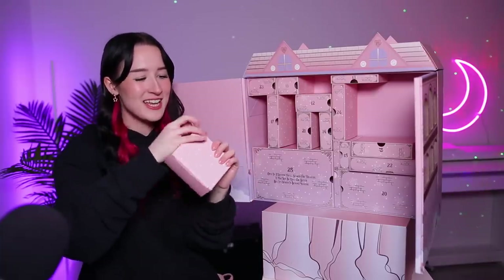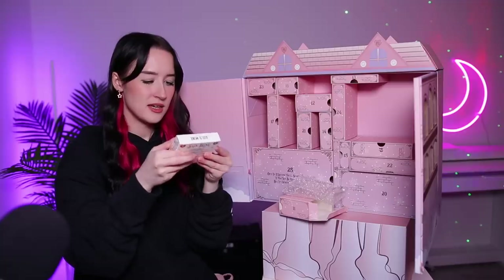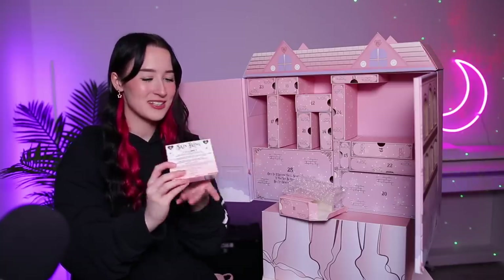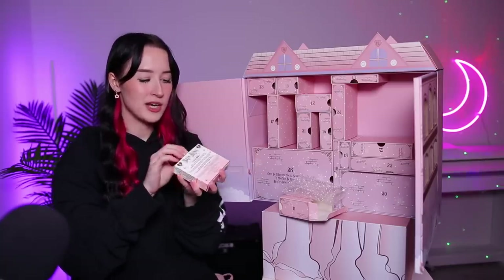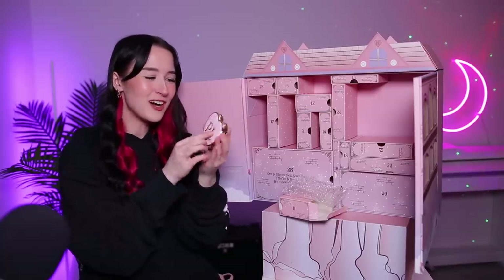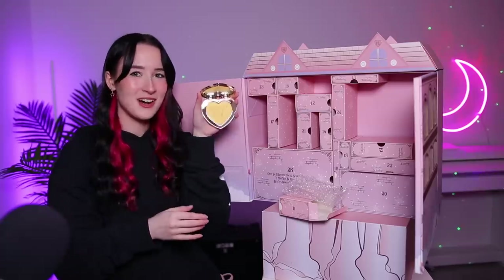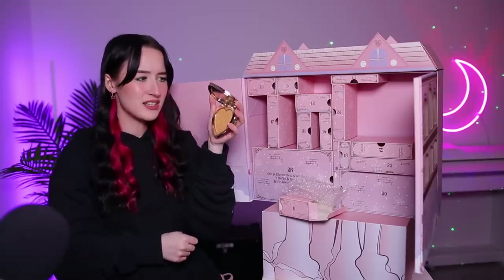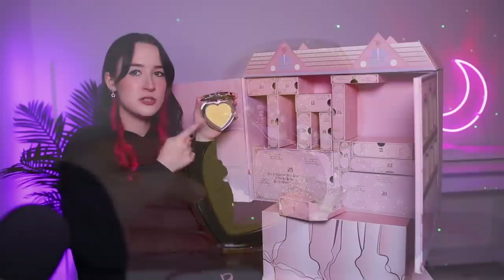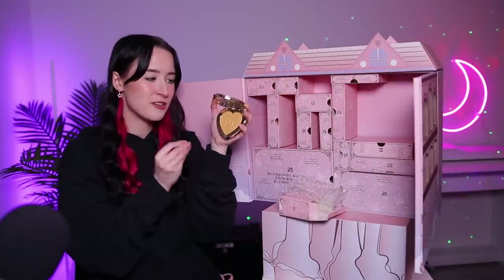Day number 11 is this one. This is the Skin Bling Highlighter Powder in the shade Gold Mine. It's adorable — it's in the shape of a little love heart. Inside we've got the highlighter and it's a very yellowy golden colour. It would definitely be too dark for me — I don't know if I'd want a yellow highlighter like that.